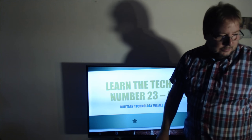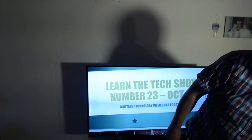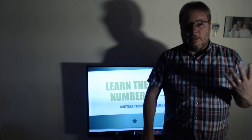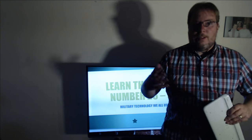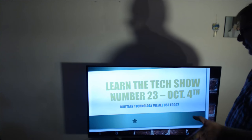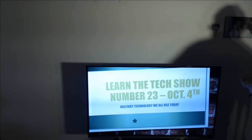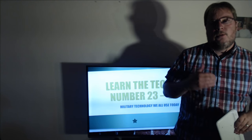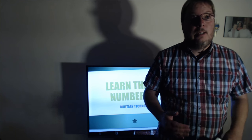Hey everyone, welcome to this one-hour live show, Learn the Tech, where we will, of course, talk about, as every week, a subject that somebody has chosen — somebody has sent me an email or something and said, I want you to talk about this. And today I want to talk about objects that we use every day that come from military technology. There's a lot of stuff that we use that comes from the military.